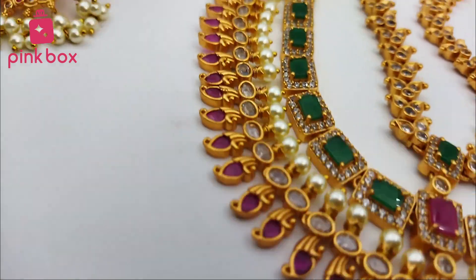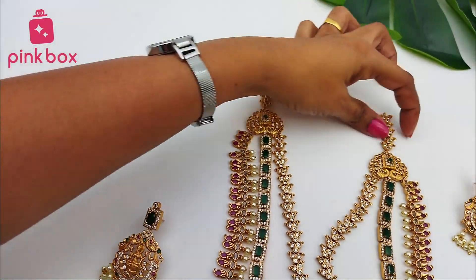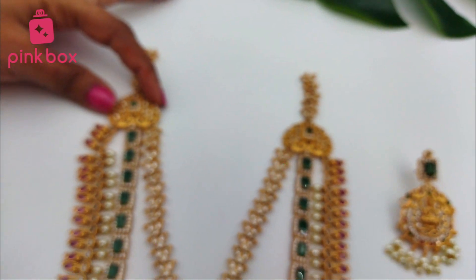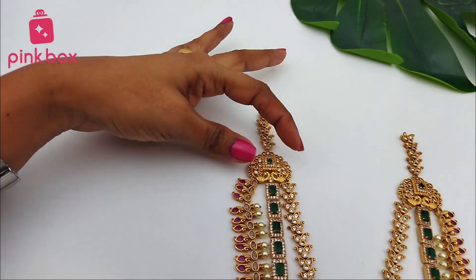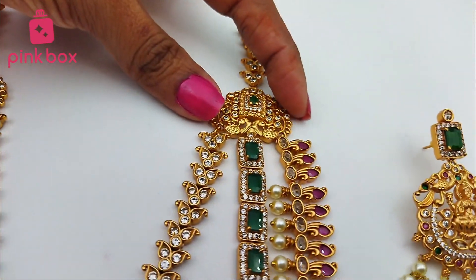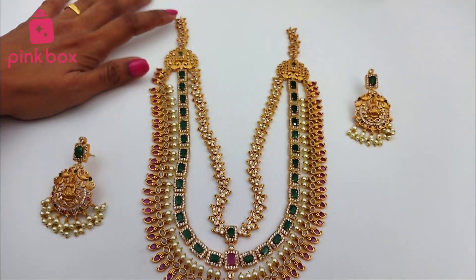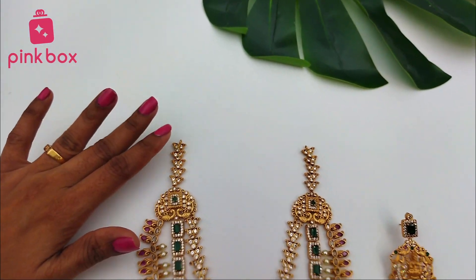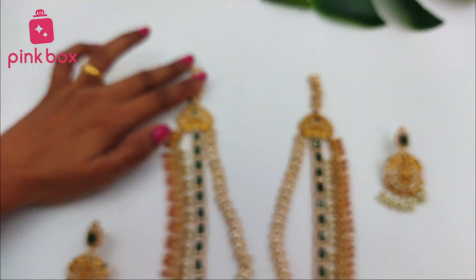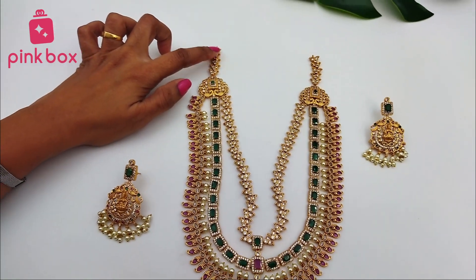At the top of this neck piece, on both sides, very beautiful peacocks are given — two beautiful peacocks on each side. This one actually comes with adjustable thread. When you purchase this product, they will give you adjustable thread along with this design.